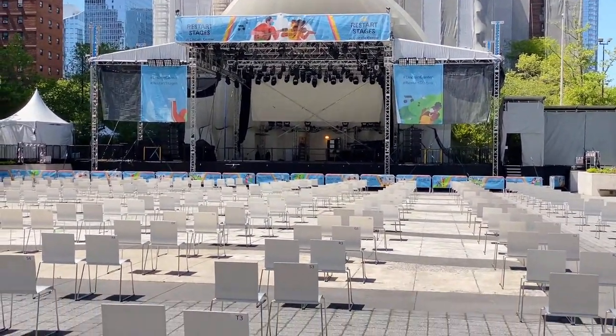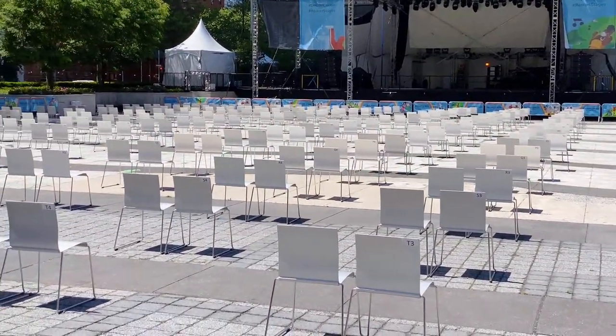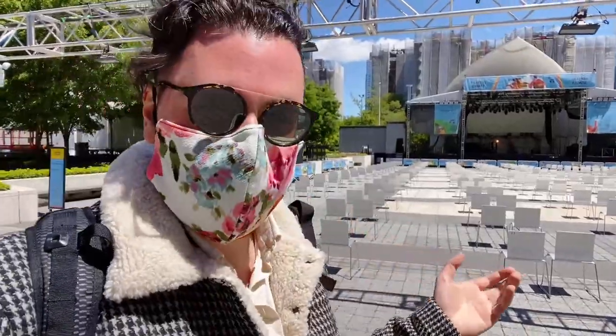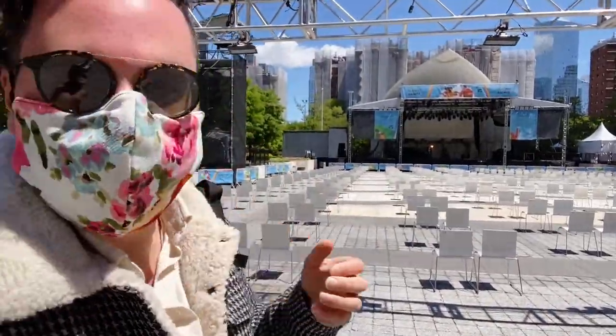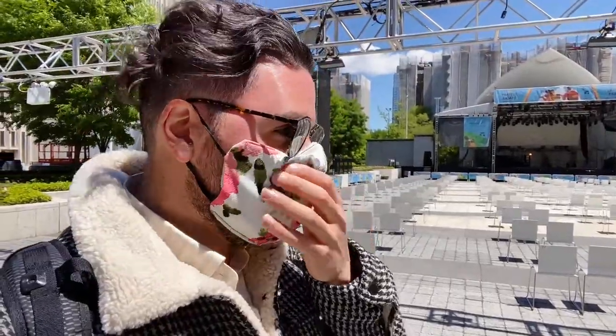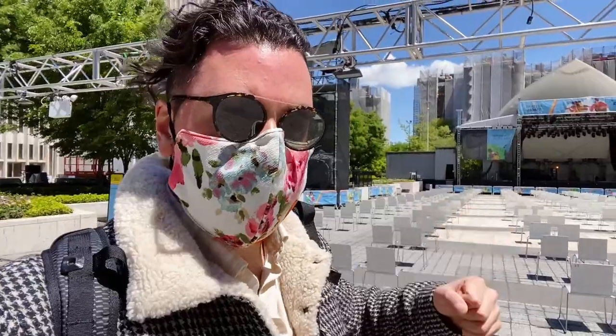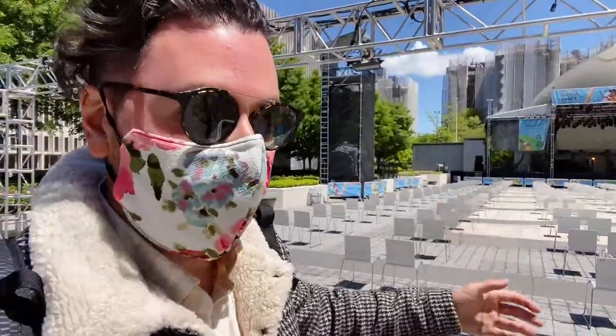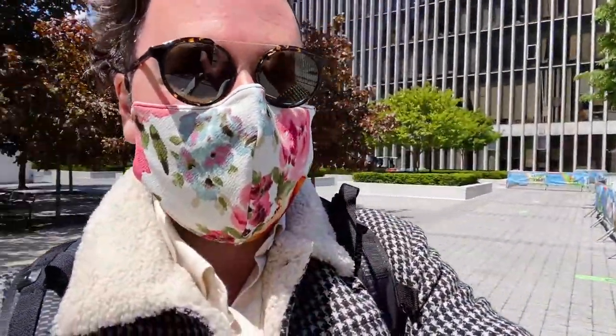Everyone is socially distanced. I'm laughing a little bit because it looks a bit creepy — almost like out of a horror film, like The Stepford Wives. The pandemic has been terrible, but it's nice that these theaters are taking precautions in order to restart. A lot of the patrons of Lincoln Center are in their later years, so they're more vulnerable, and I do understand the precautions — it just looked a little bit silly.